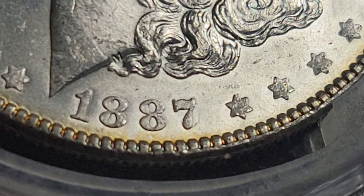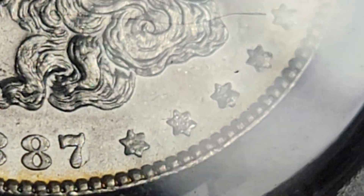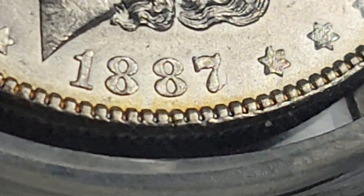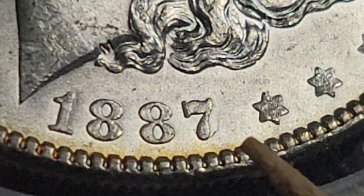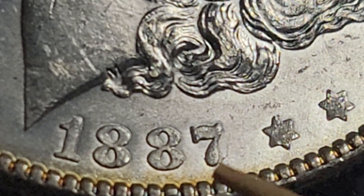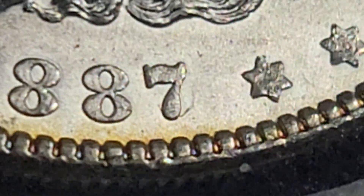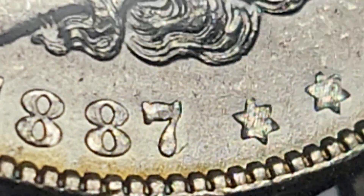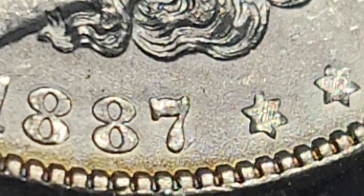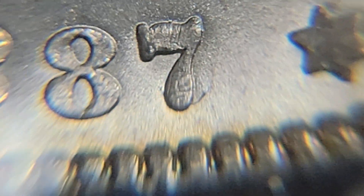Now let's look at this coin close-up. If you zoom in at the seven, you can see it as clear as day. Let me hold this still and get a little toothpick here. You can see the outline of where the six was - a little bit on this side, a little bit on that side. You can see it with your naked eye. There it is.